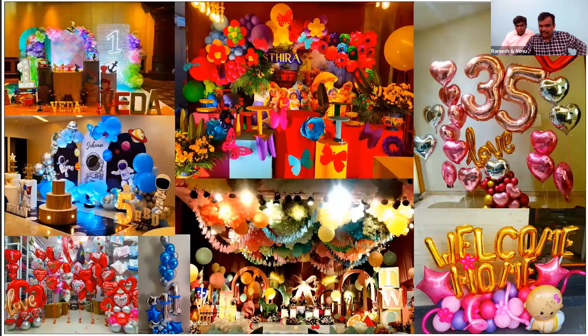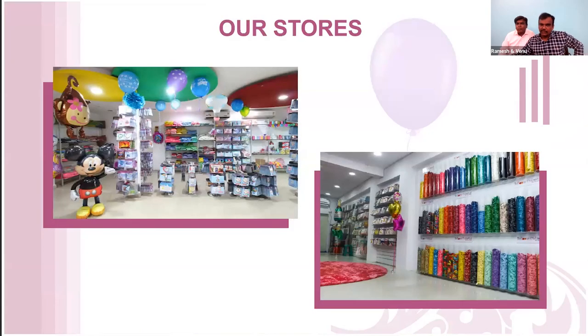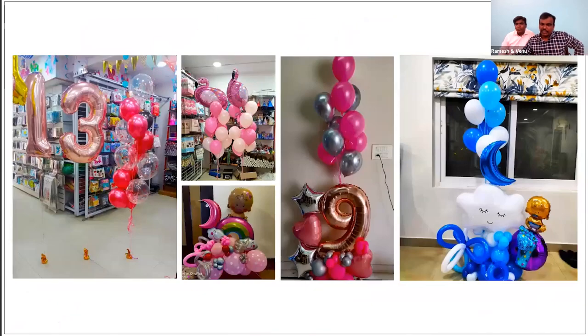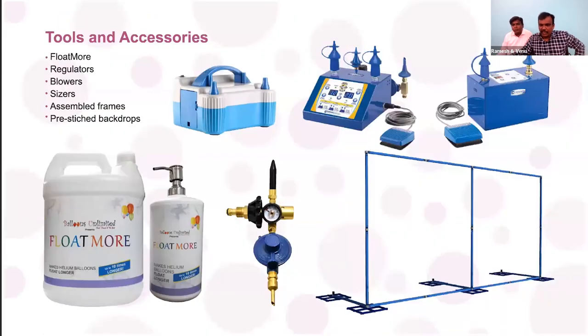Here you can see some of the party decors and bouquets done by us, and some of our store pictures. Every day we do more than 100 party decorations and several hundreds of bouquets. Customers can walk in and pick a bouquet of their choice, or we also deliver them to their home or wherever the party is being celebrated.